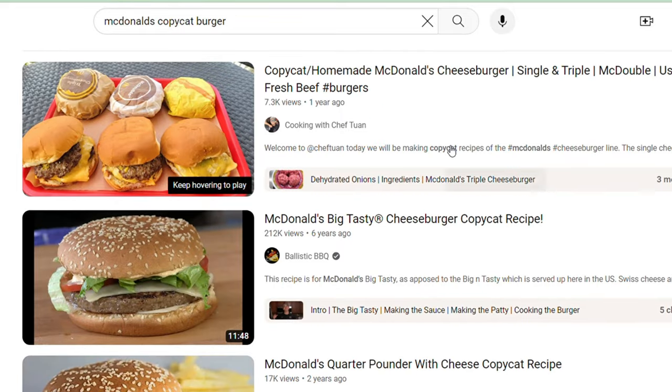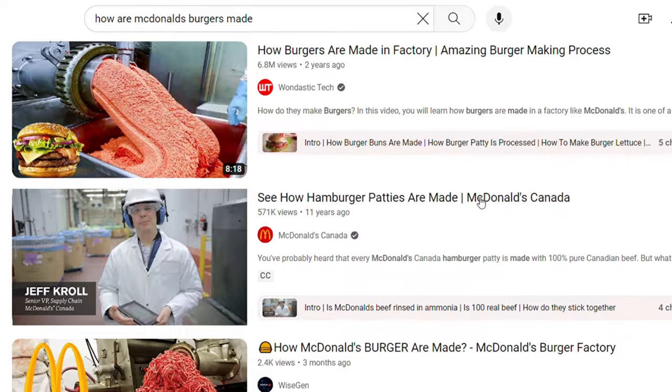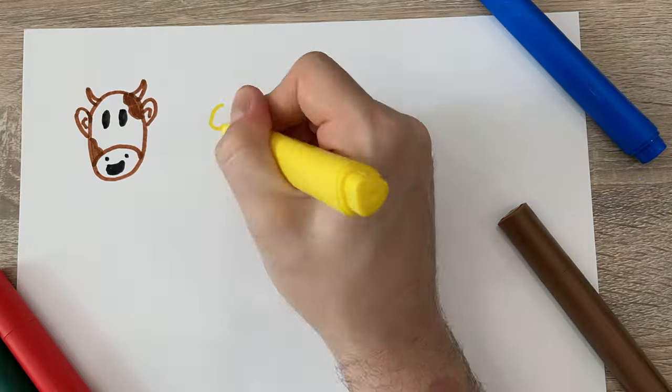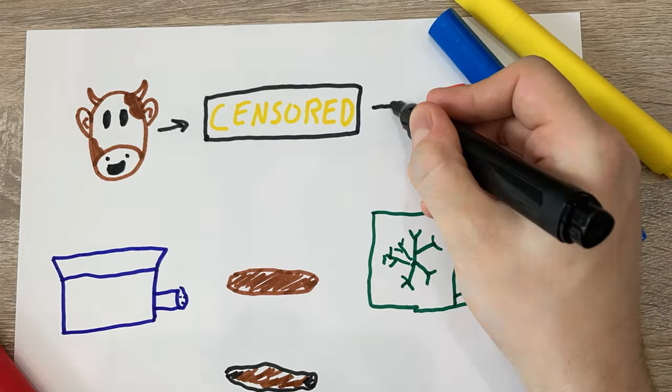Back to those copycat recipes — as good as they are, they make the patties you could make at home yourself. But it's not a McDonald's burger, and I want to make a McDonald's burger that you can make at home. I watched so much McDonald's propaganda to figure out the missing link. The process is: cow, 80-20 beef, ground formed, flash frozen, cooked, and eaten. So where does the magic happen? McDonald's will say that it's flash frozen — it locks in the flavor or some nonsense like that.